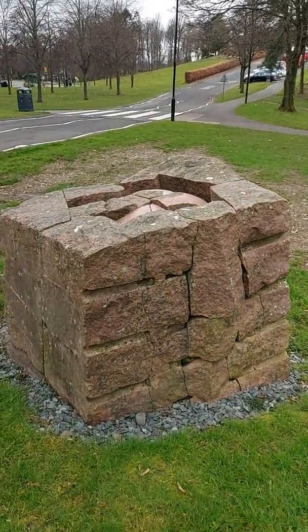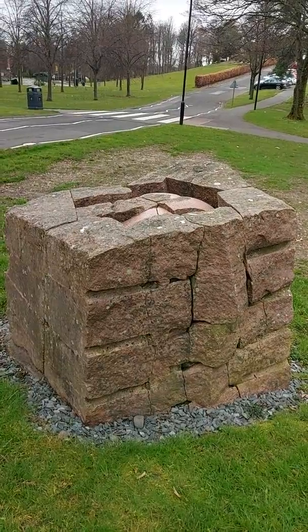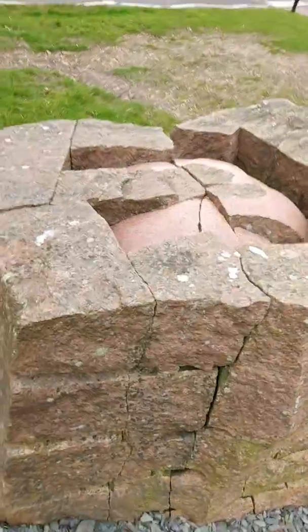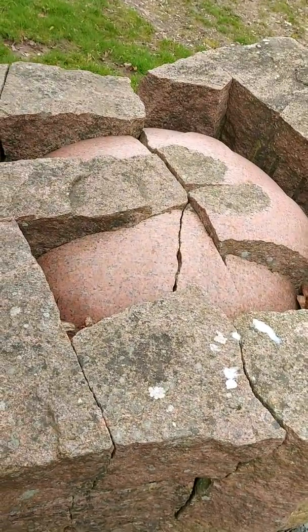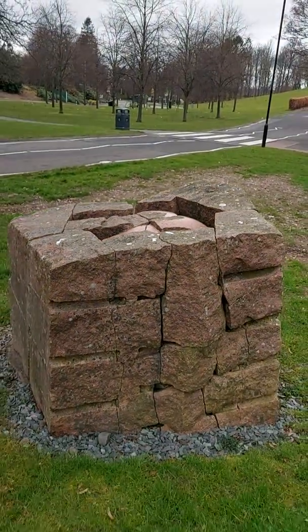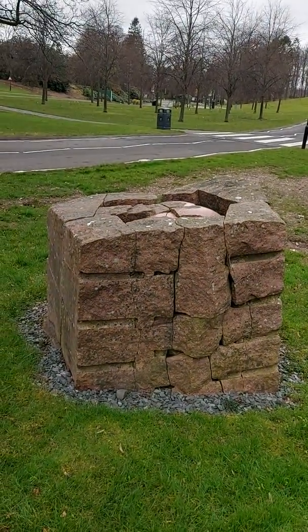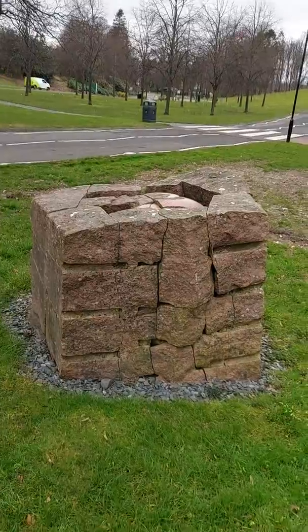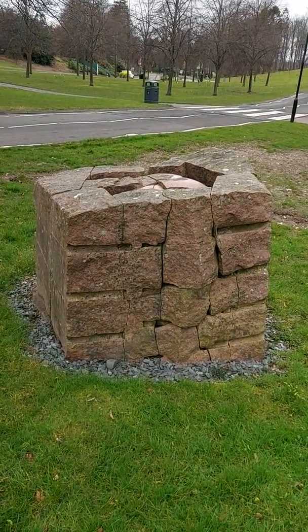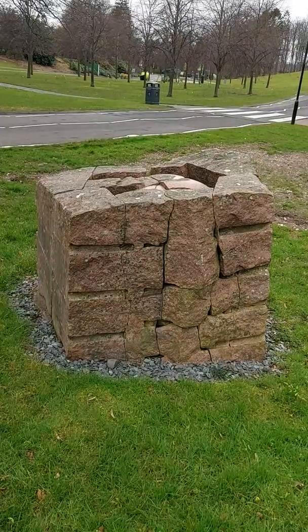It's one piece of solid granite that's been broken into 40 individual pieces. You can see inside here — they've been polished, and then the sculpture's been put back together. So the idea is that although it looks the same shape as the original piece of granite, it's changed.